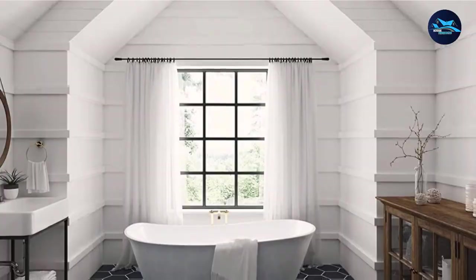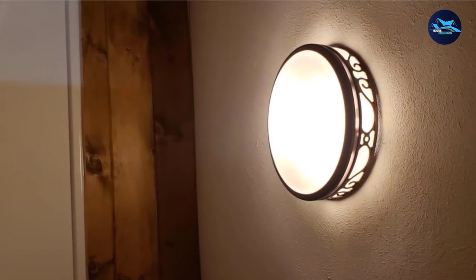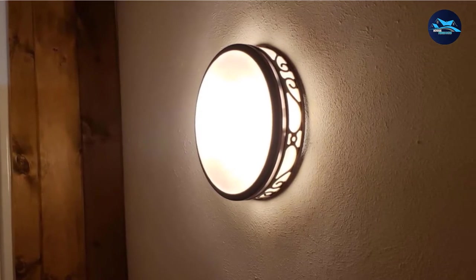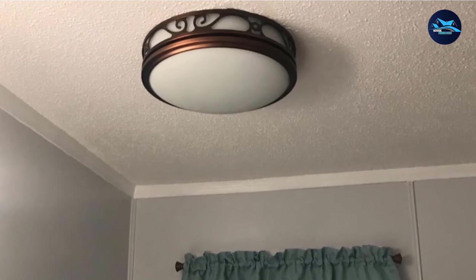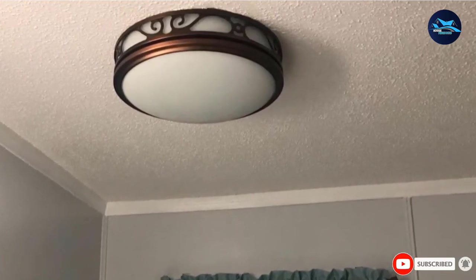However, it requires a 77W light bulb which is unfortunately not included in the package. The exhaust fan has a highly powerful airflow capacity of 110 CFM, yet it operates very quietly at 3.0 sones, which is quite pleasant. The best part about this fan is that Hunter provides a five-year warranty, which is better than any other brand offers.